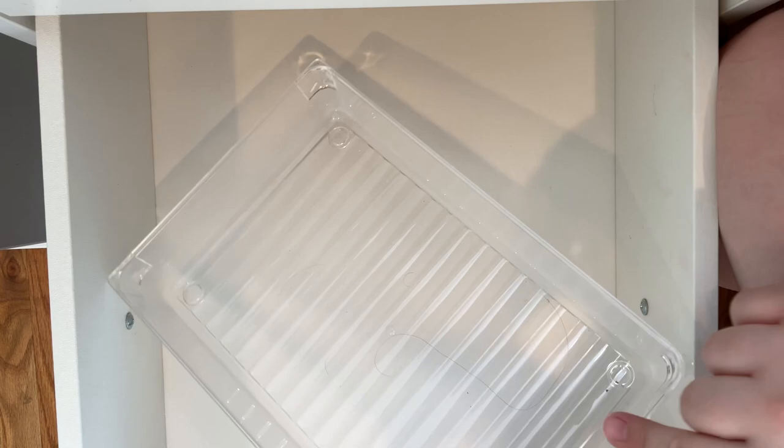Okay so I took everything out of this container and I'm gonna clean it — it's not too bad.